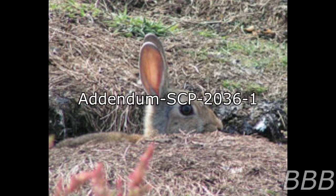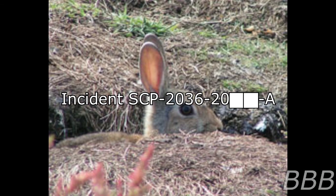Addendum SCP-2036-1: Instances of SCP-2036-2 are not immune to the high temperatures created by the death state of another SCP-2036, much like any other rabbit. Due to the dangers involved in a chain reaction of several high-temperature fires, no more than three instances of SCP-2036-2 are to be kept in any one location.